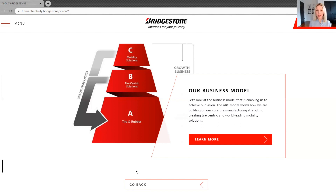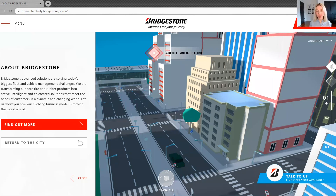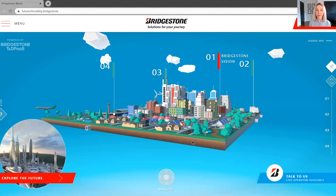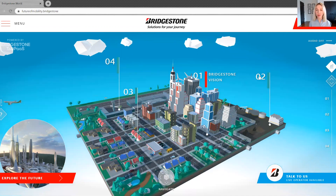So, keeping in mind those three core pillars of our business, let's go back to our virtual city and briefly look at each of these areas of Bridgestone innovation. Let's go ahead and start with tire and rubber initiatives, where we highlight three innovations.